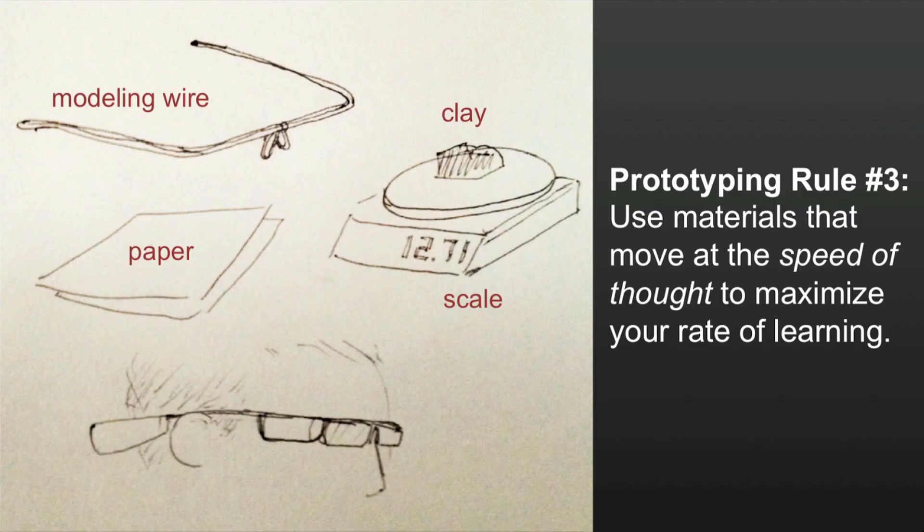The answer is really basic materials: modeling wire, paper, clay. Using something like this, I was able to make something that looked like a pair of glasses really quickly. I cut out pieces of clay that weighed exactly the same amount as the electronic components we were talking about putting on the device, wrapped them in paper so you didn't get clay on your face, and taped them to the modeling wire in various places to experiment with how a pair of glasses could fit on you.